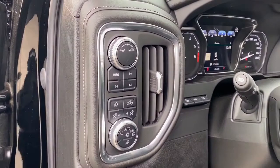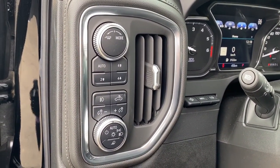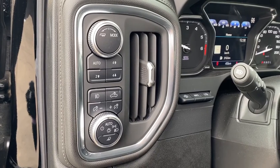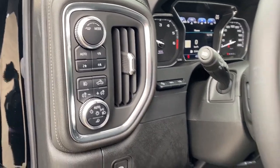To the left of the steering wheel, we've got the heads-up display button, trailer mode, two-wheel drive, four-wheel drive, some interior and exterior lighting buttons and dials.